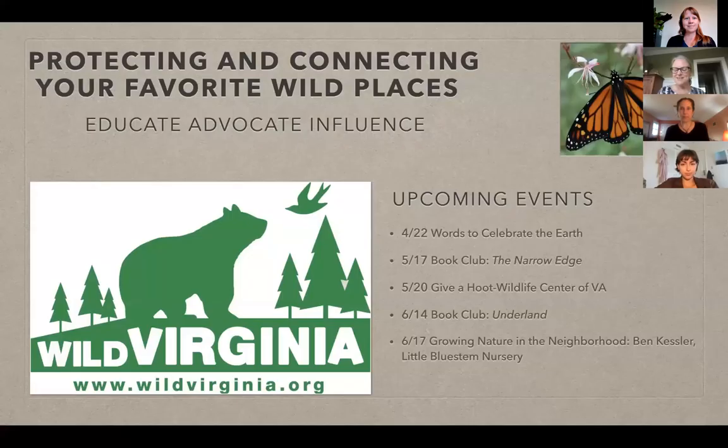I'm Betty DeZamba. I'm the chair of Outings and Education for Wild Virginia. We have Misty Bowes, who is the director of Wild Virginia, and we have Charlotte Giff, who is an intern with us this year. She is a UVA student who is studying environmental thought and practice.